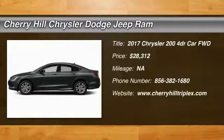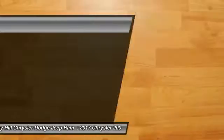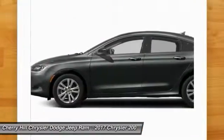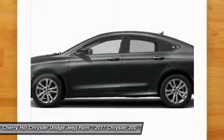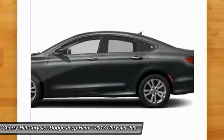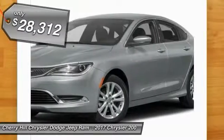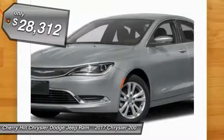2017 Chrysler 200. This mid-sized sedan from Chrysler is loaded with modern comforts. Thicker seats, LED lighting, and noise dampeners are just a few. This 200 model for Chrysler takes an aggressive step into a competitive market and is priced below $30,000.